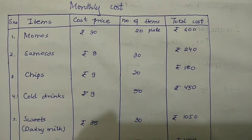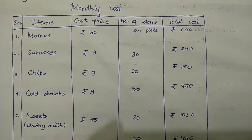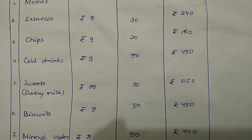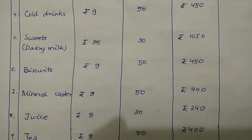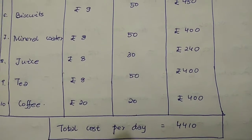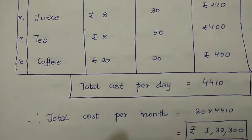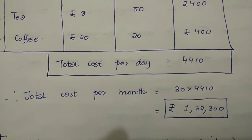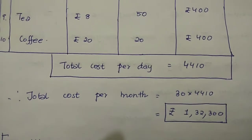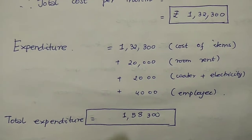The monthly salary per employee is rupees 2,000, and since Kuldeep has two employees, he pays rupees 4,000 total. Next is the Monthly Cost table, which has five columns: serial number, item, cost price, number of items, and total cost. Here is a sample table listing items available in your school canteen. The total cost per day comes to rupees 4,410, so the total cost per month is 30 × 4,410 = rupees 1,32,300.